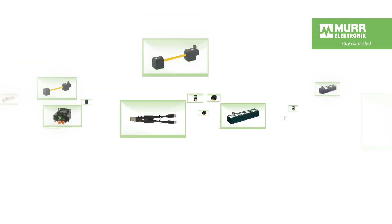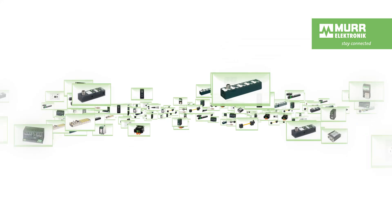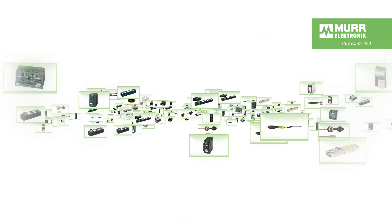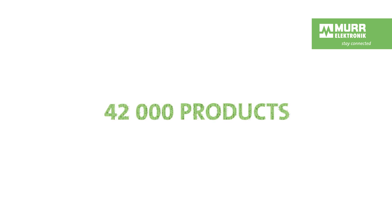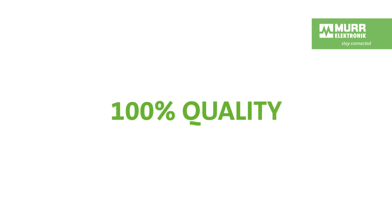Since 1975, Murr Electronic has been known for innovative, high-quality installation solutions. We are one of the global leaders in decentralized installation technology. With over 42,000 articles, we ensure reliable distribution of signals and power in machines and systems. We produce 100% quality. We'll show you how we do this by taking a look at one of our most successful products.